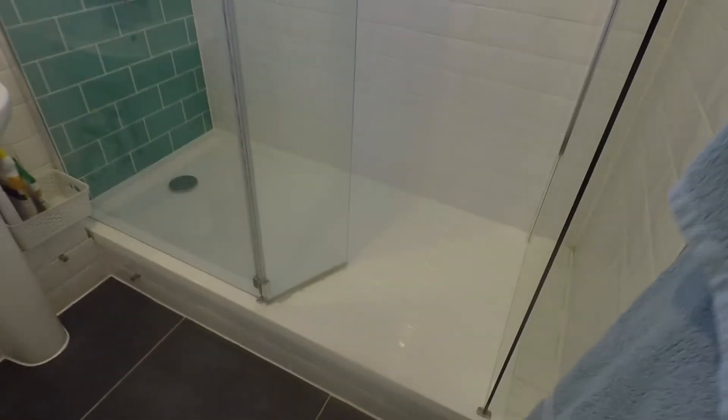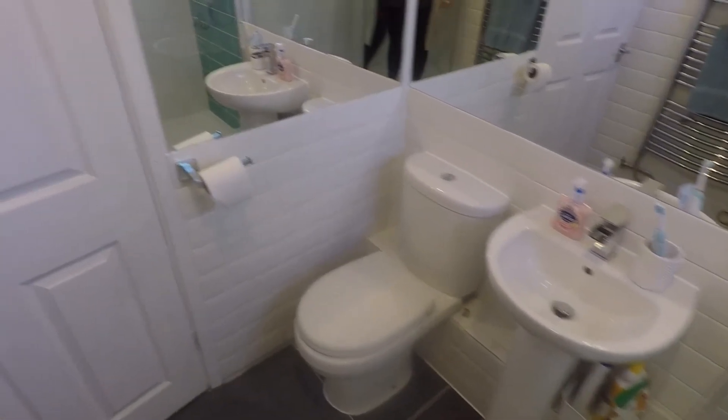Here you have this fantastic modern shower room with a large walk-in shower, WC and hand basin as well.